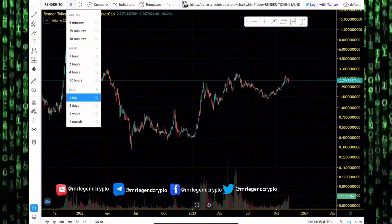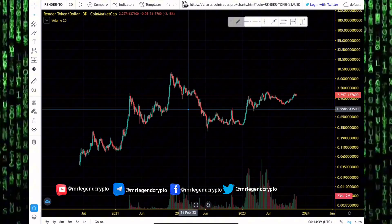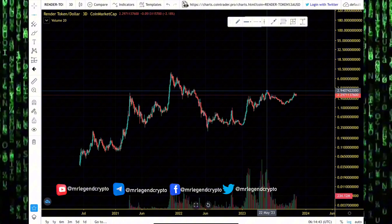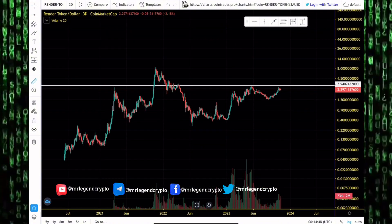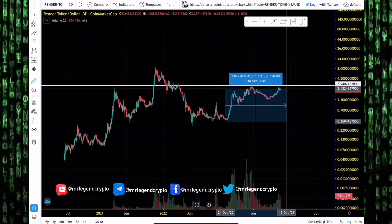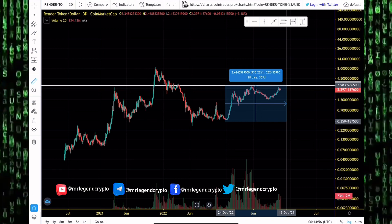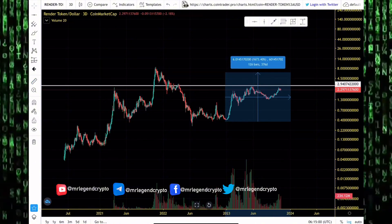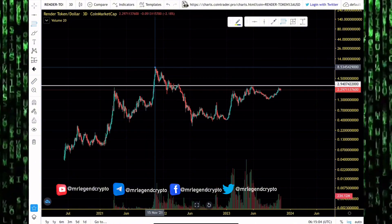Looking at the Render token USD price chart on a 3-day time frame, the token rallied to its highest point of 2023 — trading as high as $2.90. Over the course of 2023, Render token has given us a big pump of more than 500%. The $2.90 level is a very important level. Once we rally above it, that's where a lot of people will start reacting and where we'll start seeing people shouting we're going to the moon.